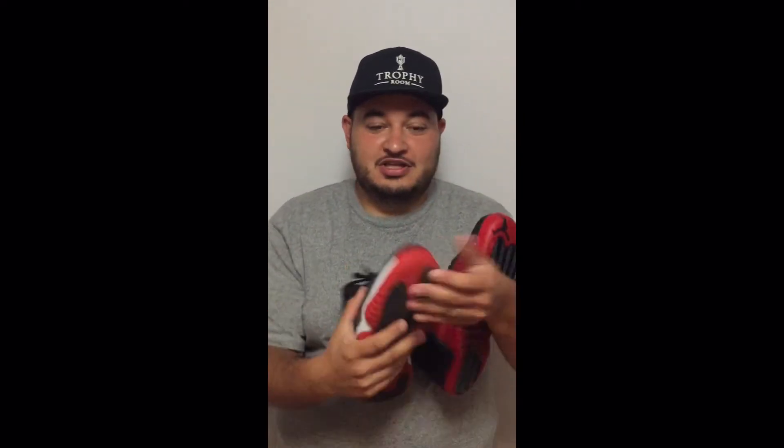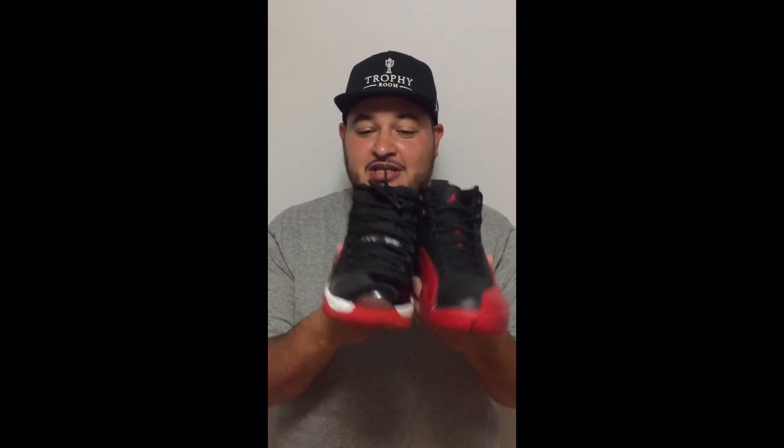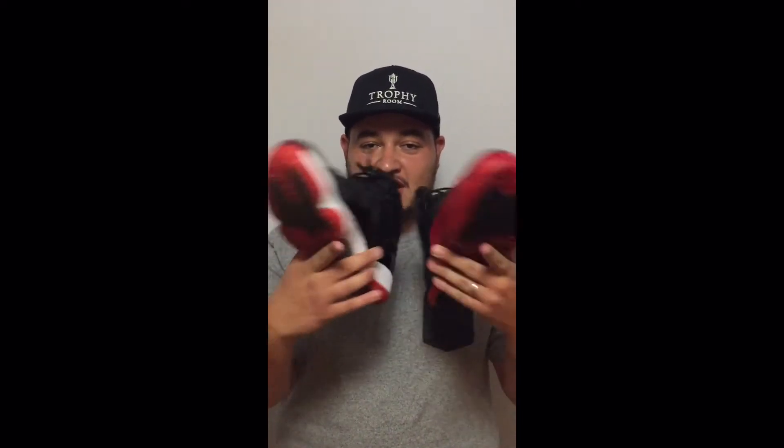Coming in at number five, we have the Bred 11's. These are sometimes people's number one favorite. I do like 11's — it's hard for me to pick a top five, but the Bred 11's got to come in there. This is like 5A, and the Flu Game 12's is like 5B. These two shoes — I just couldn't really decide which one I wanted to make my number five. So it's my video, so you're probably going to see six shoes. Coming in 5A, 5B.